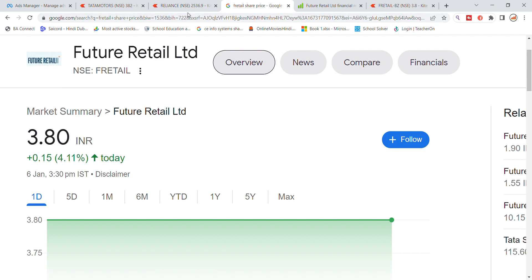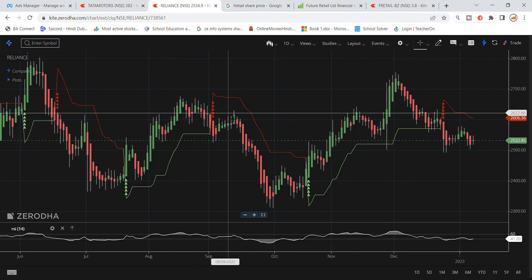Before we start with the latest update, if you are interested in learning positional strategy, the win ratio is 95% plus accuracy. In the description you will find a link to Instagram, Telegram, and WhatsApp.